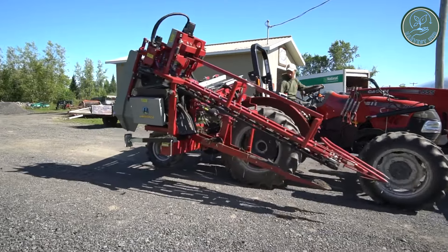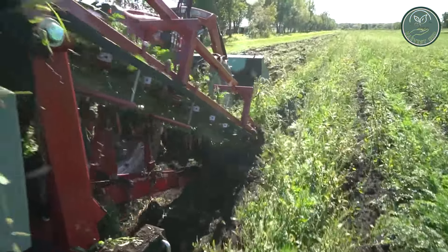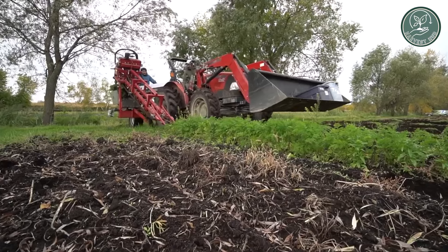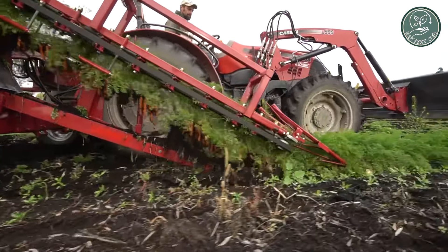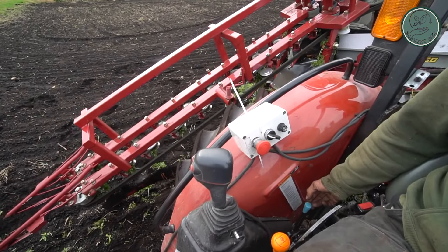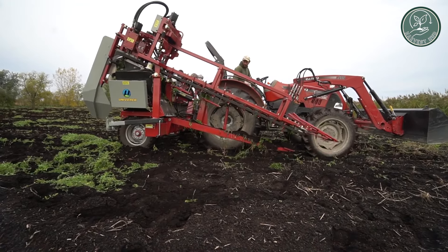Get ready to meet your new harvesting hero, the Carrot Harvester Mini Veg. This machine is packed with features that'll make your carrot harvesting experience smoother and more efficient than ever before. With full automatic control, you can zip through the fields with precision and speed. The knife blades are made of tough alloy steel, standing up to the toughest conditions.